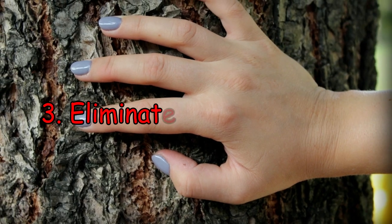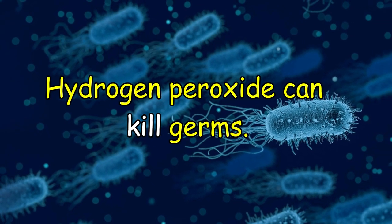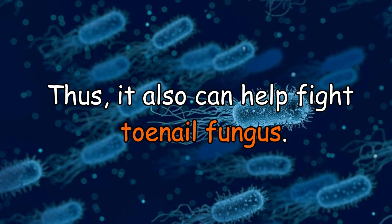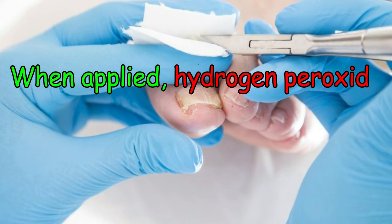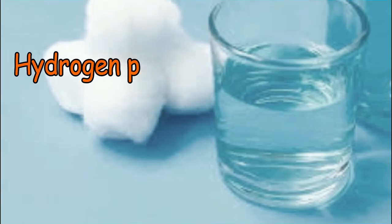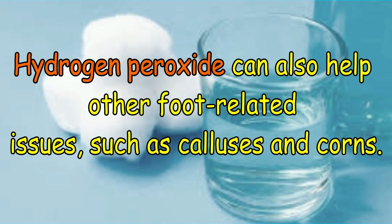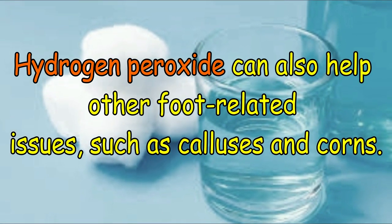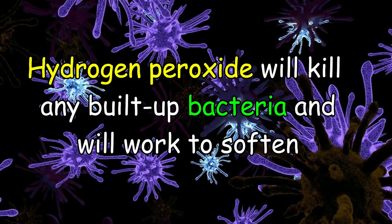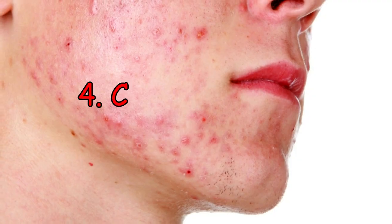Number 3: Eliminate toenail fungus. Hydrogen peroxide can kill germs, and thus it also can help fight toenail fungus. When applied, hydrogen peroxide can quickly kill the fungus. Hydrogen peroxide can also help other foot-related issues such as calluses and corns. It will kill any built-up bacteria and also soften the skin of the calluses and corns.